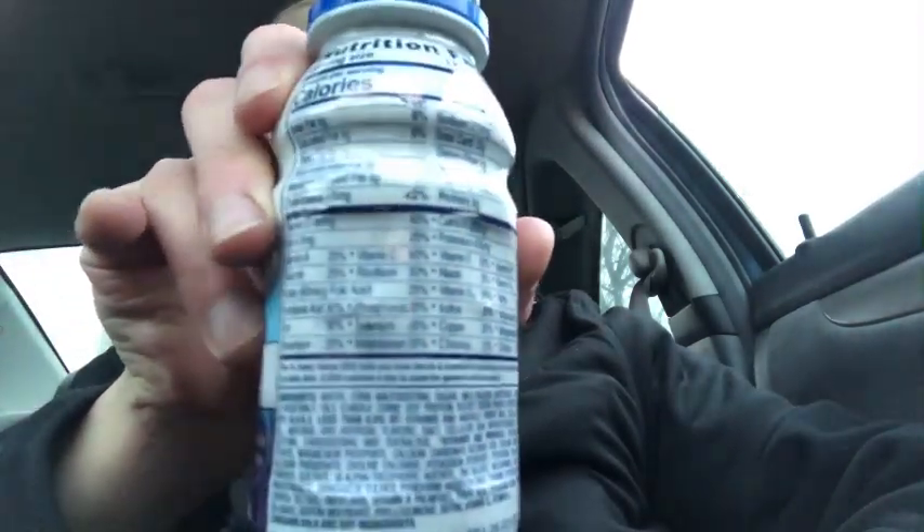It's supposed to have a whole bunch of vitamins in it. There's the Nutrition Facts — doubt y'all can see that. So it's not bad. Not bad at all. Chocolatey.